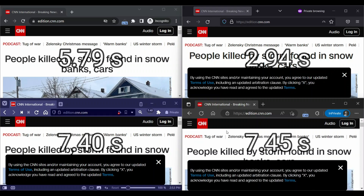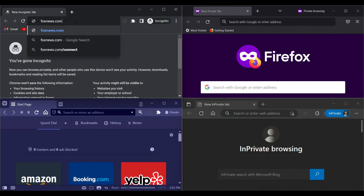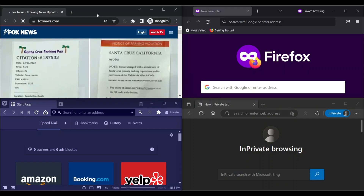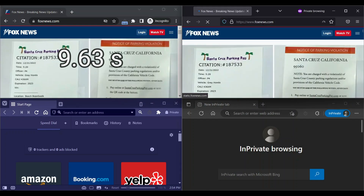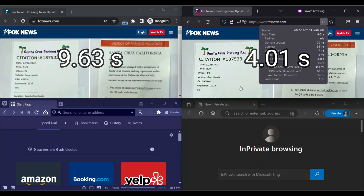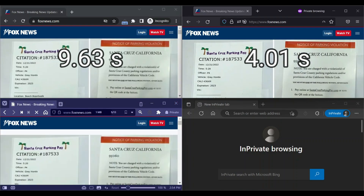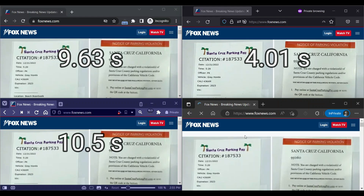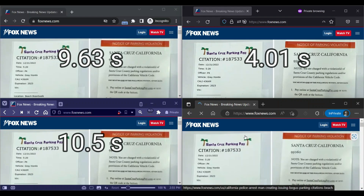Edge loads in 7.45 seconds. Next website is Fox News. Chrome loads in 9.63 seconds, Firefox loads in 4.01 seconds, Vivaldi loads in 10.5 seconds, and Edge loads in 11.5 seconds.